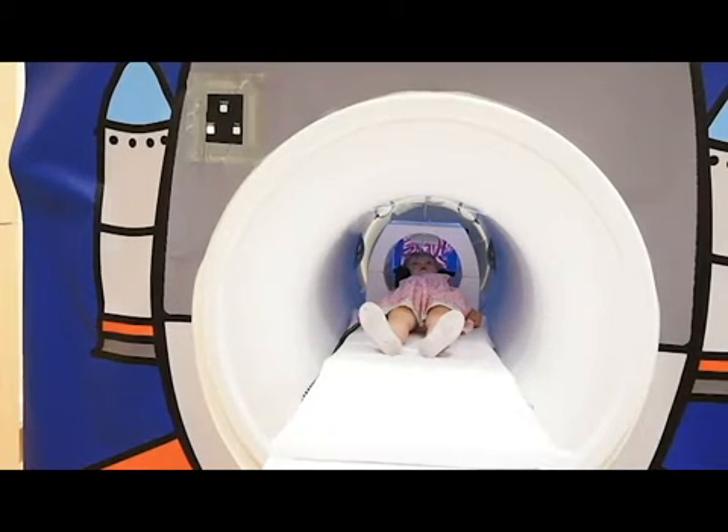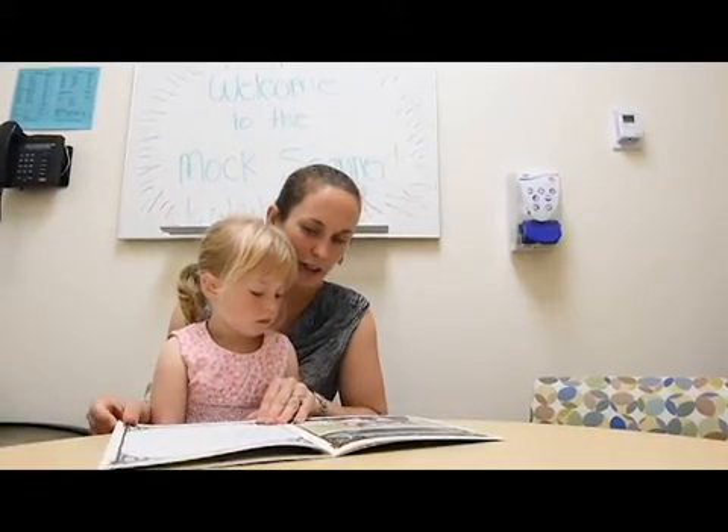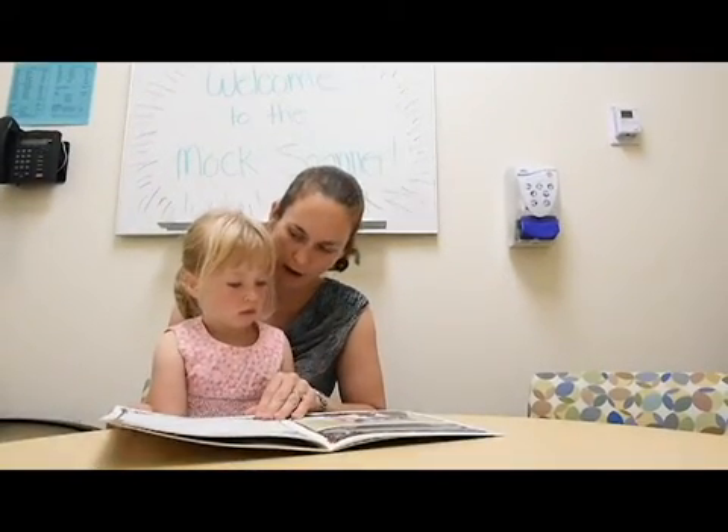When we schedule a child for a visit here, we send them information about the procedures so they have a chance to read a book at home with their parents, review some online files to listen to the sounds, and see what the experience would be like. Then they'll come in, we'll meet with them and read the story somewhere else before we come over to the mock scanner.